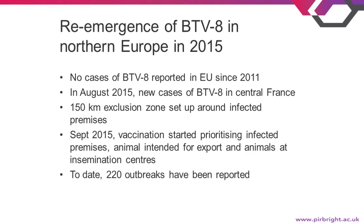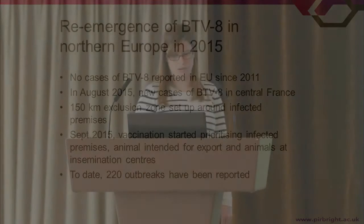Then, as mentioned, in August last year we had new cases of blue-tongue serotype 8 appearing in central France. Immediately a 150-kilometre exclusion zone was put up around the infected premises, and in September a vaccination campaign was started. This prioritised animals on infected premises, those intended for export, and those involved in insemination programmes. From August until now, there have been 220 outbreaks reported.